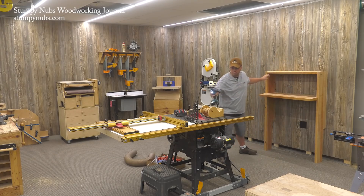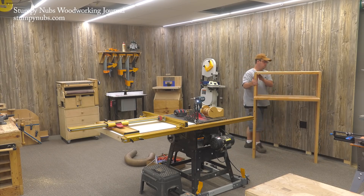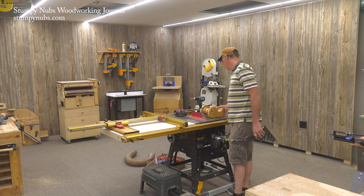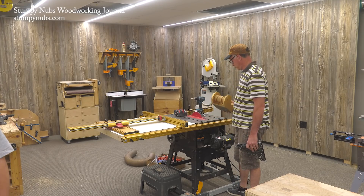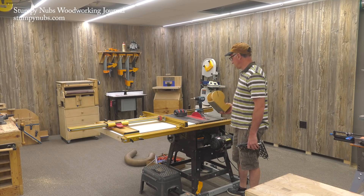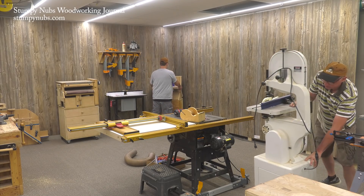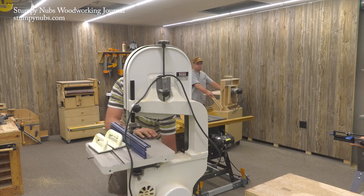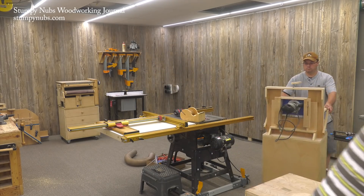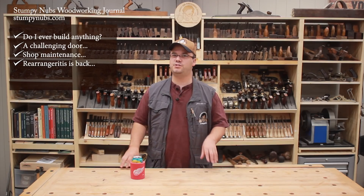Speaking of the corner workshop, we're building something new for that which you're definitely going to want to see. I'm calling it the One Wall Workshop — it's a compact solution for people who only have one wall in a standard garage for their woodworking tools, because the kids' bikes and soccer stuff take up the rest of the space. It's one of the reasons I have this little area set aside as a standalone corner workshop — to come up with solutions for those in our audience who don't have a lot of space or fancy tools. This One Wall Workshop is just the beginning.